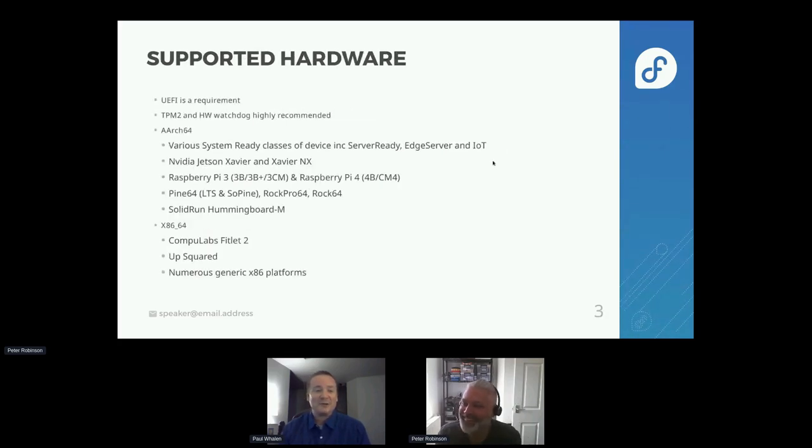The current hardware: UEFI is a requirement. We also recommend that you have a TPM2 and a hardware watchdog. For AArch64, we support a variety of server-ready classes of devices, as well as edge server and IoT. For NVIDIA, we support the Jetson Xavier and Xavier NX. Of course, we have to support the Raspberry Pi 3.